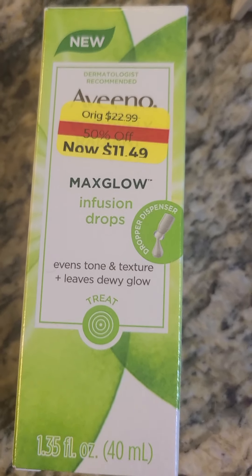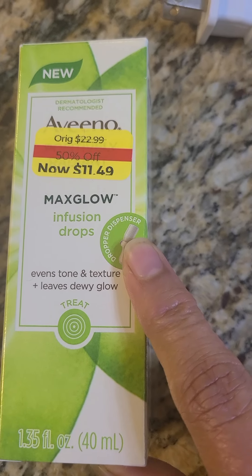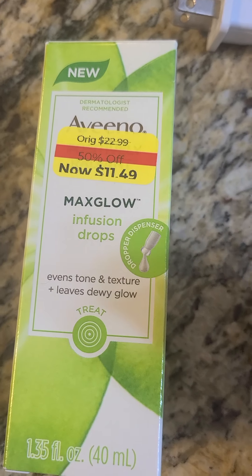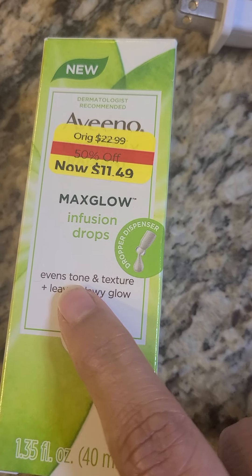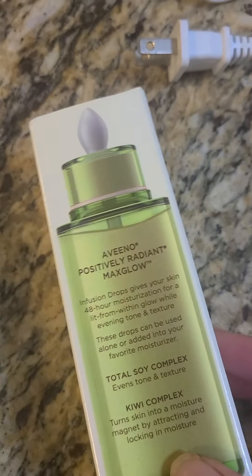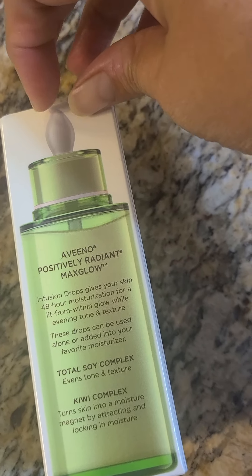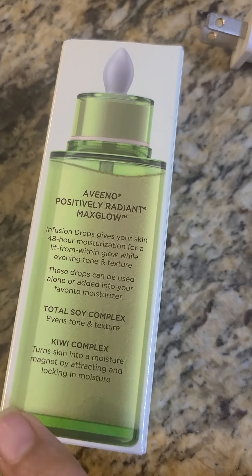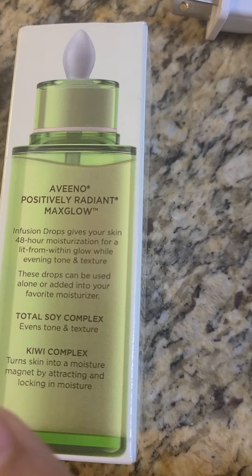So this is Max Glow. It's the infusion drops. The drops have a milky texture. This is for the toning and texture of the skin. It's a small bottle, and if it's used from this, then it's for Max Glow toning.